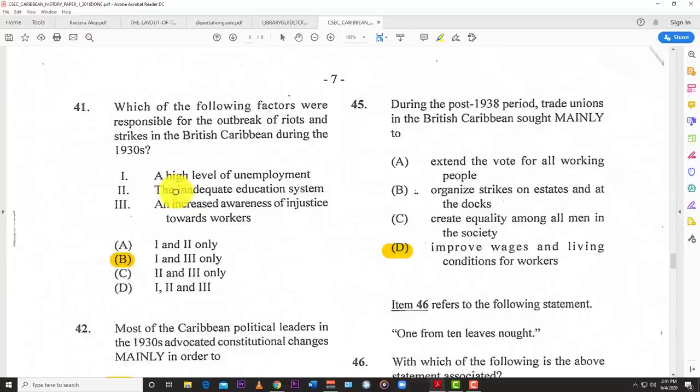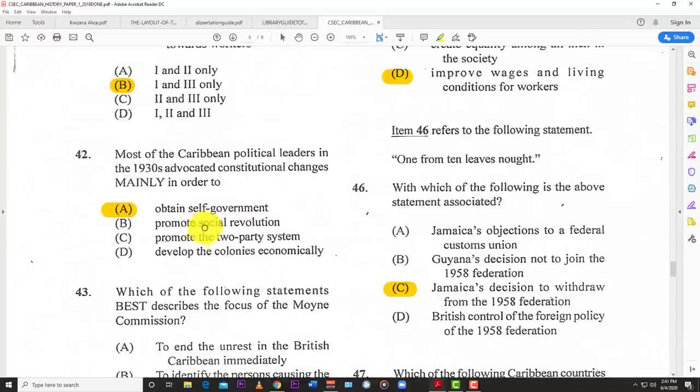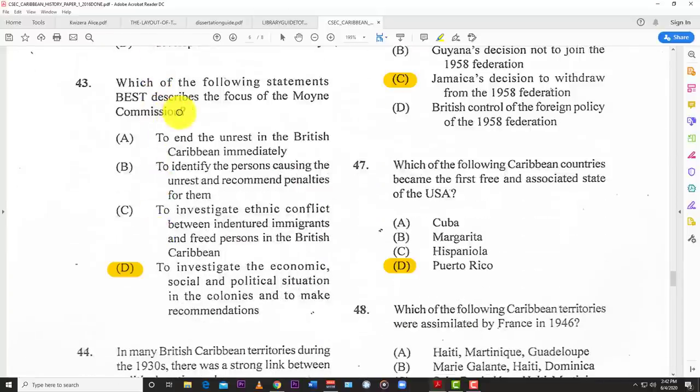Number forty-one: which of the following factors were responsible for the outbreak of riots and strikes in the British Caribbean during the 1930s? B — statements 1 and 3: a high level of unemployment and increased awareness of injustice towards workers. The 1930s saw the labor movement spread across the region. Number forty-two: most Caribbean political leaders in the 1930s advocated constitutional change mainly in order to A — obtain self-government.